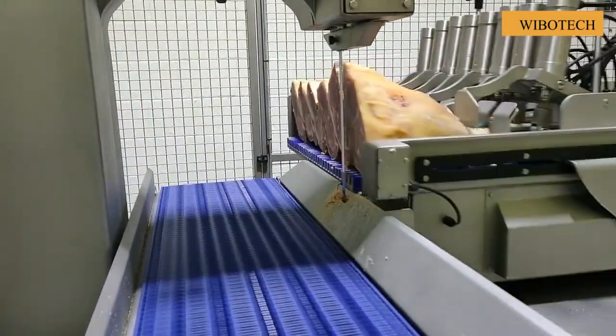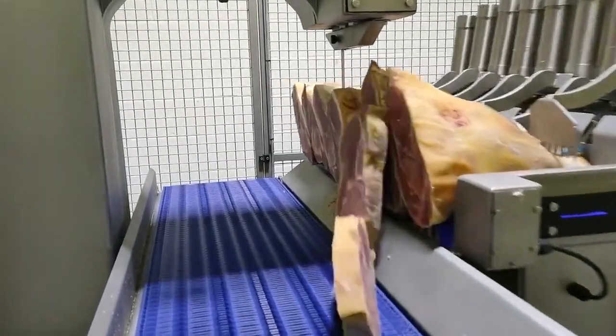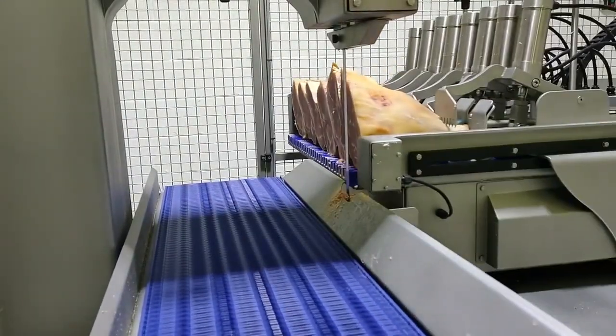We fully appreciate the convenience of this machine and the sharpness of the saw blade when supporting smooth cuts of frozen meat.